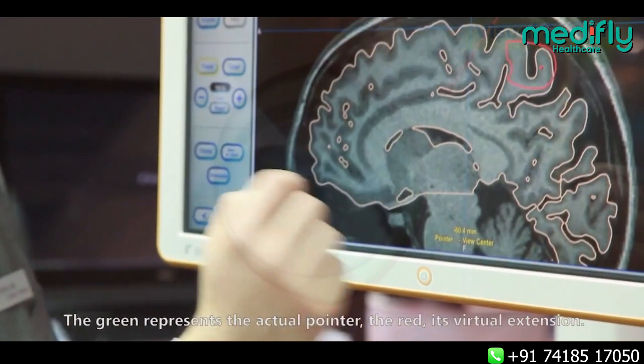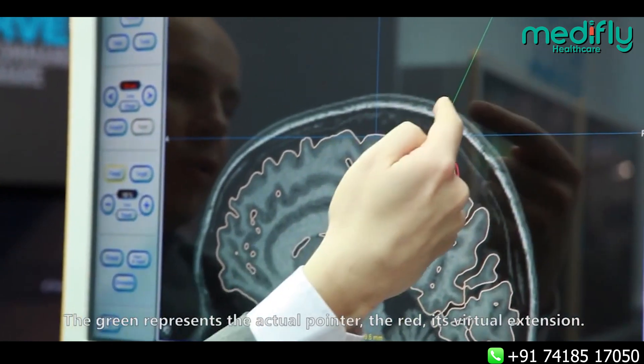In some conditions, we use neural navigation, which is a computer-assisted surgery where the tumor is marked on the surface of the skull. So the surgeon needs to open only a small portion of the skull and do the surgery safely under the operating microscope.